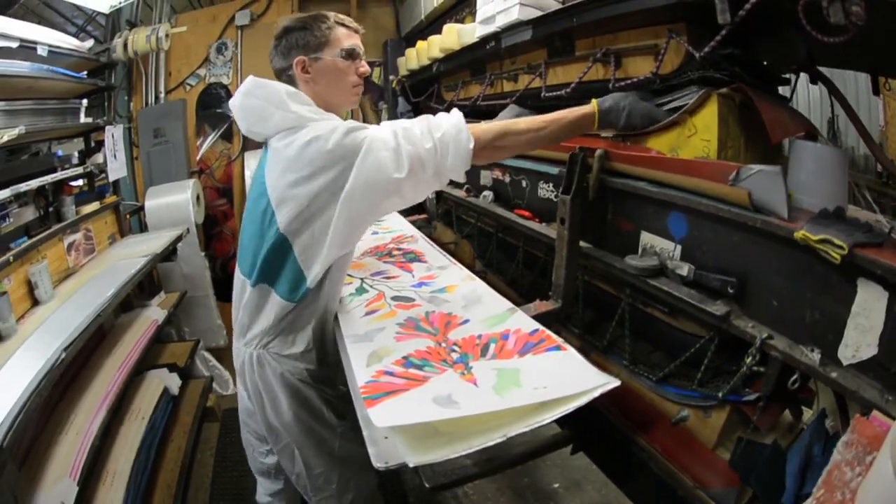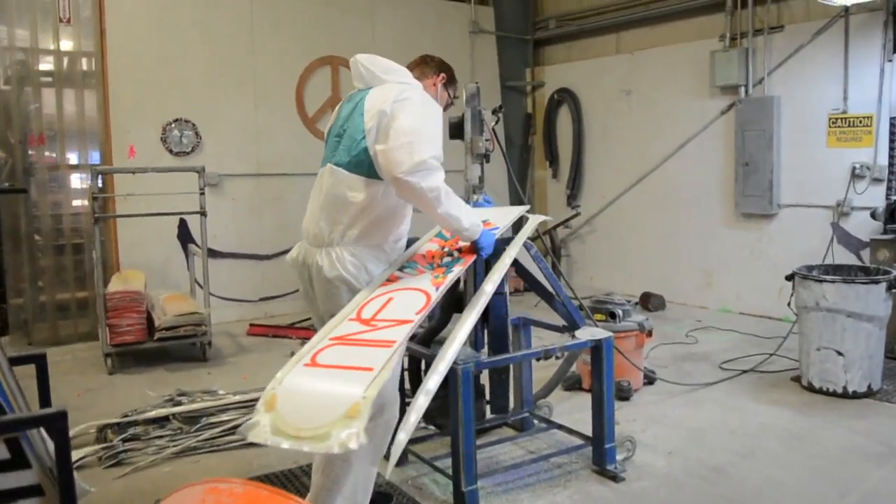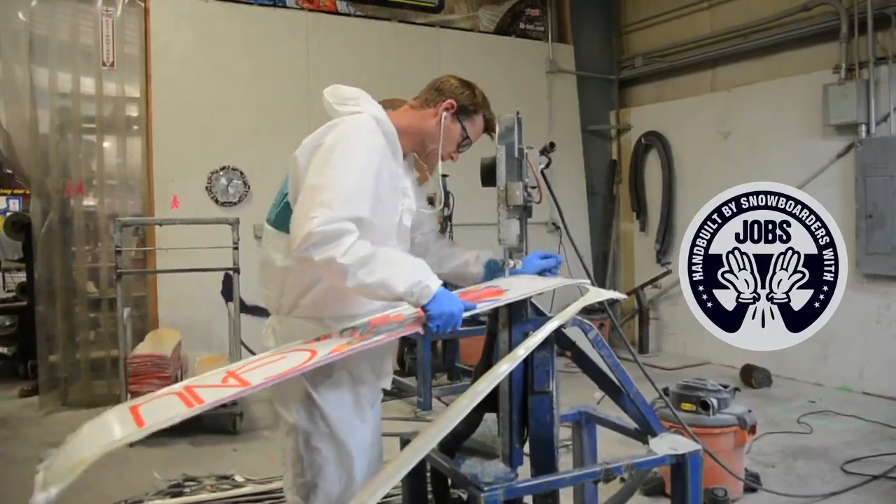As always, all Mervin boards are handmade with love and magic in the USA by Snowboarders with Jobs. We did it, baby.